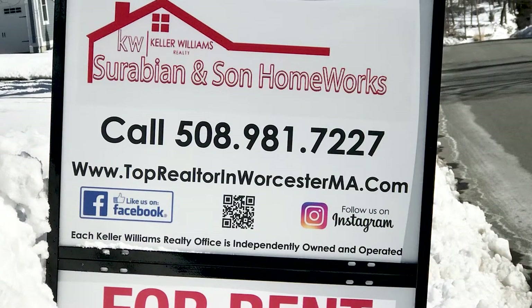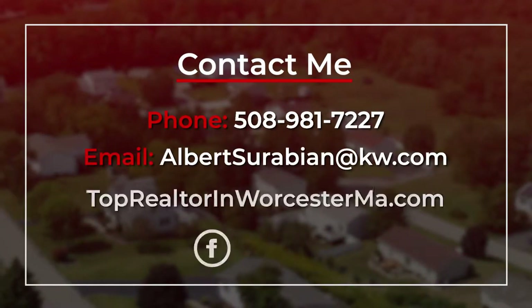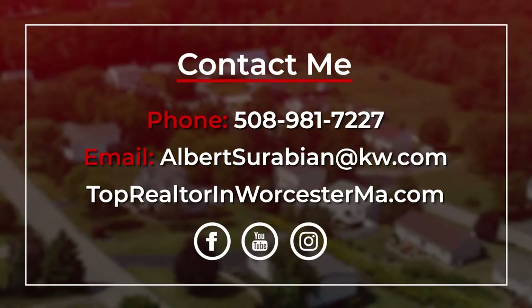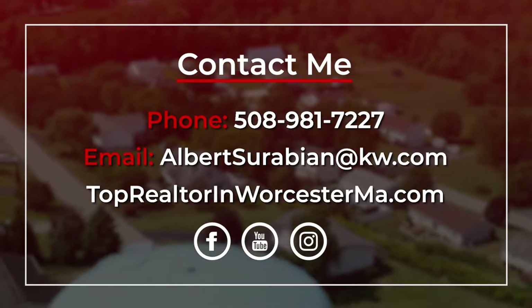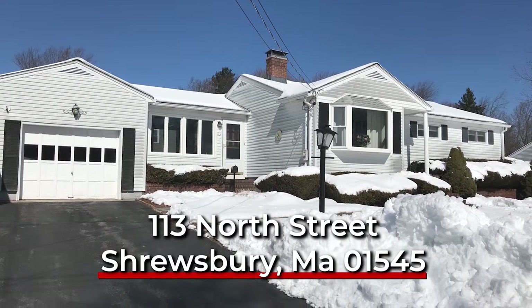If you have any questions or want information about the price, or exactly where it's located in Shrewsbury, you can contact me at 508-981-7227, or visit my website at www.toprealtorinwisterma.com. You can call me, text me, or visit me online. I look forward to helping you get into your rental home.